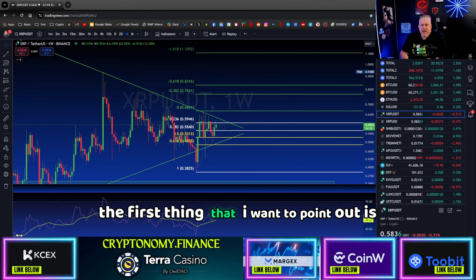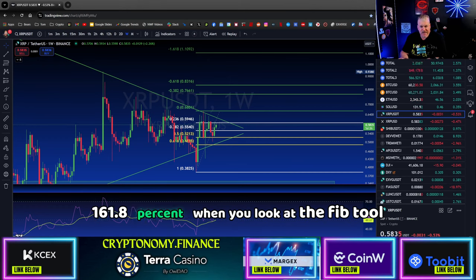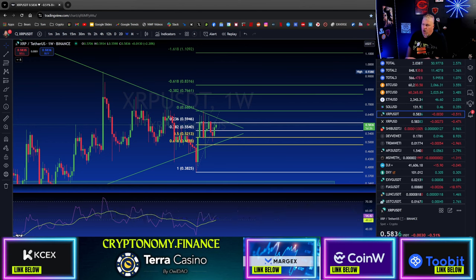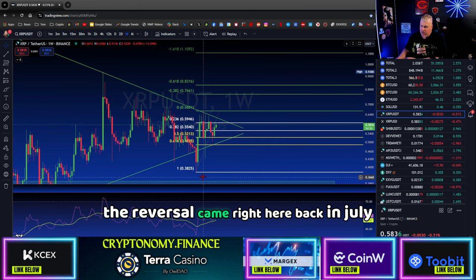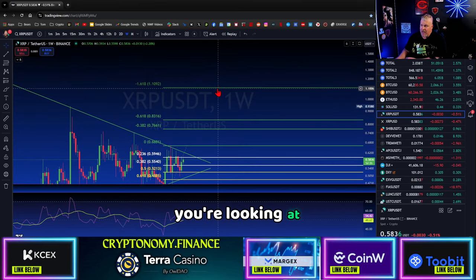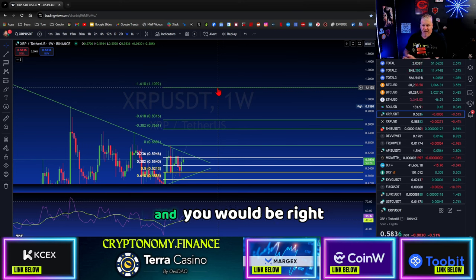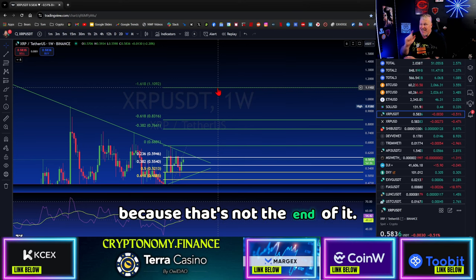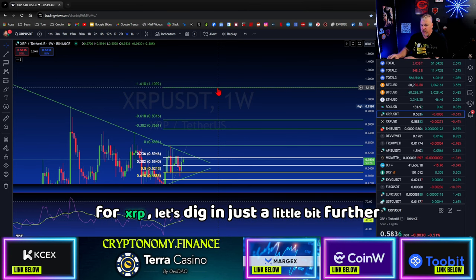The first thing I want to point out is what's called the golden ratio — that's 161.8%. When you look at the fib tool off of the last move, and this is a weekly candle, the reversal came right back in July and we started an uptrend. If this uptrend fully plays out you're looking at XRP at $1.10. Now that's not very much, but that's just the beginning of what your expectations should be for XRP.